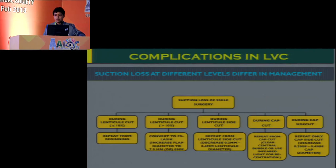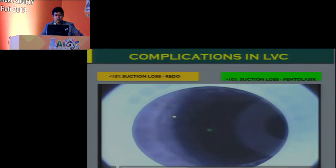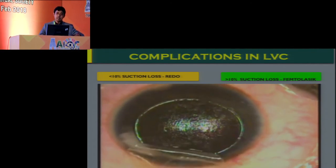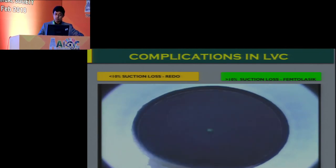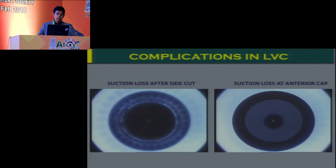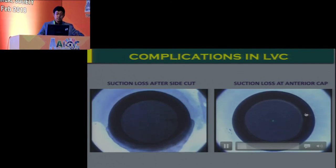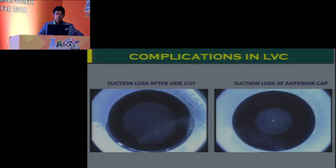Suction loss in SMILE is a completely different challenge and must be managed adequately at various stages. During the lenticule posterior cut, if you have a suction loss, you have no other choice but to redock and convert it into a flap-based femtoLASIK procedure. But if you have completed the posterior cut and the suction loss happens during the side cut or cap cut, it is actually possible to proceed again with SMILE. In this case, it is very important to ensure adequate centration during your subsequent dock, similarly centered as in your previous dock.